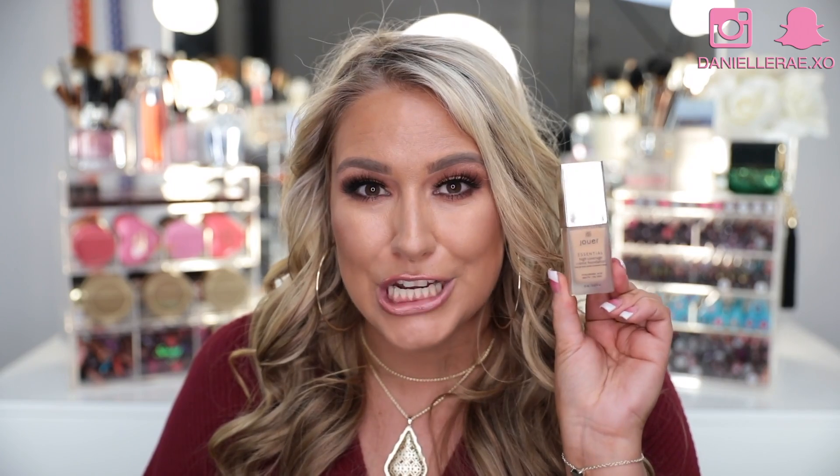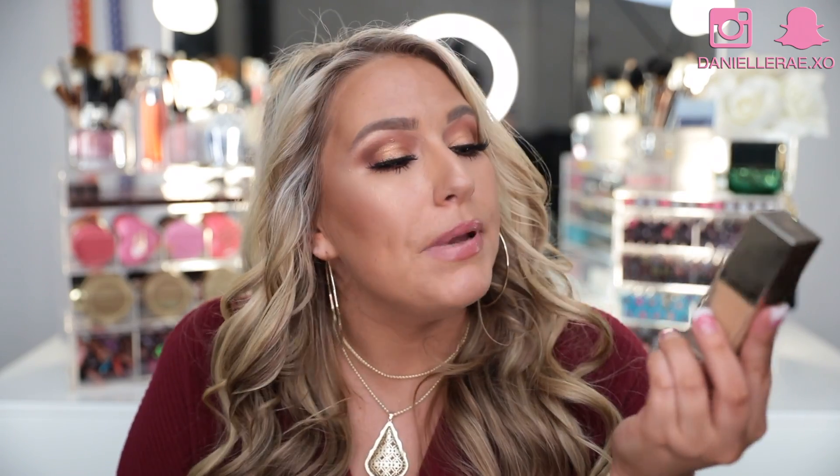I want to start with probably my favorite thing that came out all year — the Jouet high coverage cream foundation. This is my go-to foundation right now. I'm kind of between shades and have to mix and match, but this is just so full coverage. I am all about full coverage foundation — I want to look like I have makeup on. When I do my makeup all out, I don't want to look like I didn't put any on.